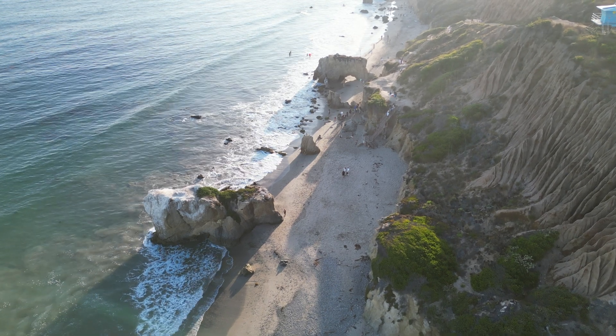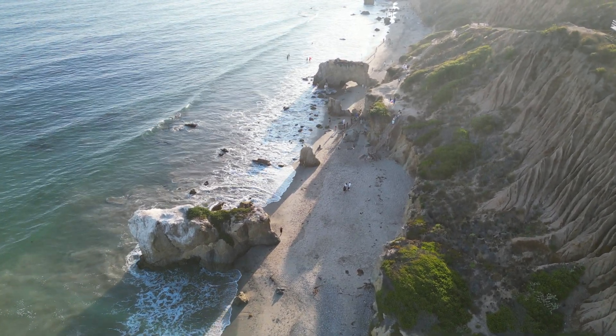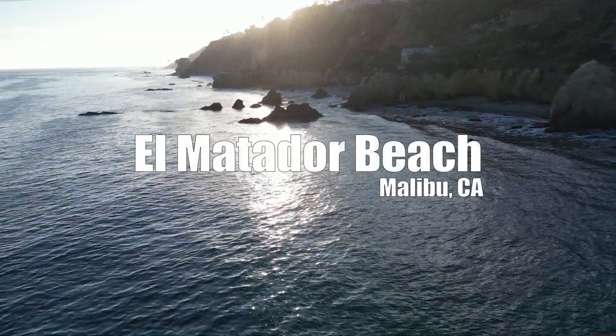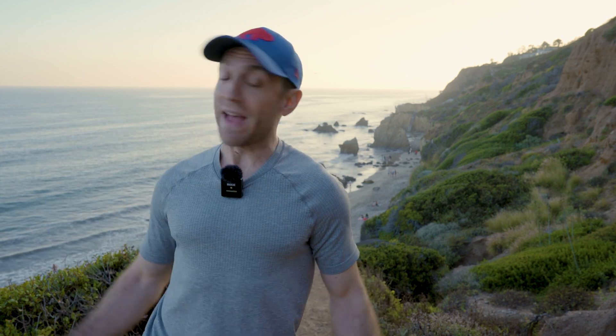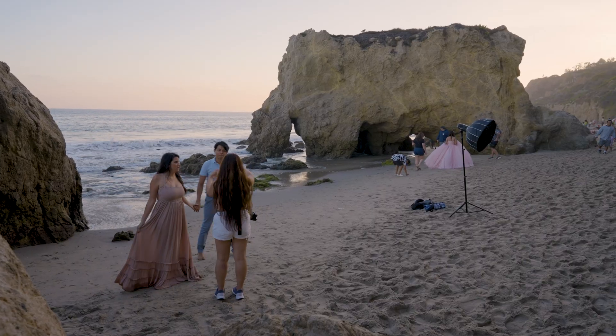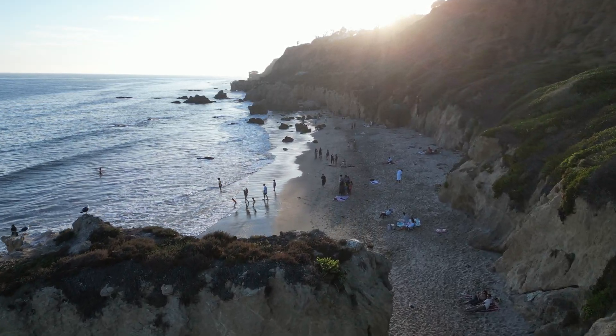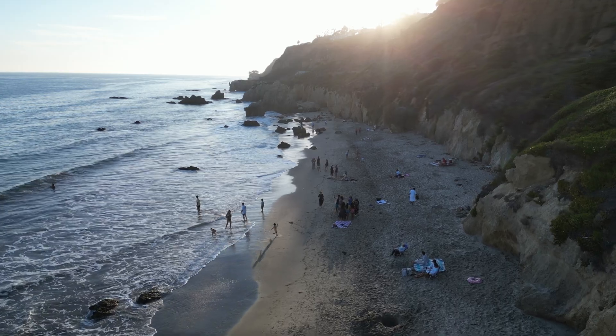Tonight, I'm putting that theory to the test on the beaches of Malibu. Here we are at El Matador Beach in Malibu — always been one of my favorite places to come, and apparently it's one of everybody's favorite places. We've got wedding pictures, baby pictures, birthday pictures. But I highly doubt anyone is here for astrophotography, so I'm assuming these crowds will go away once the sun goes down.